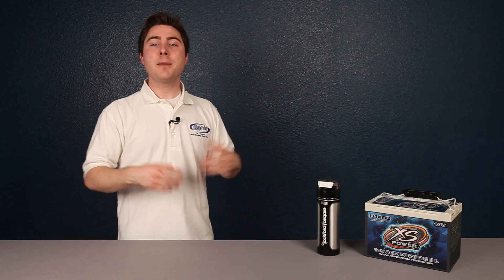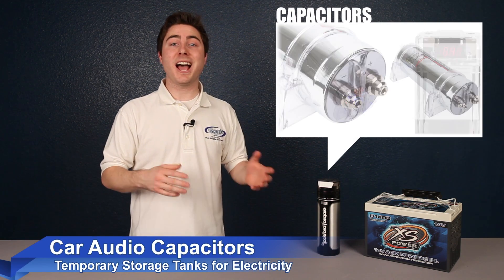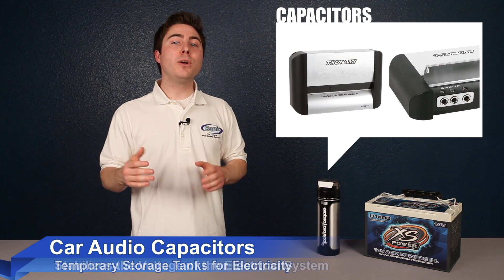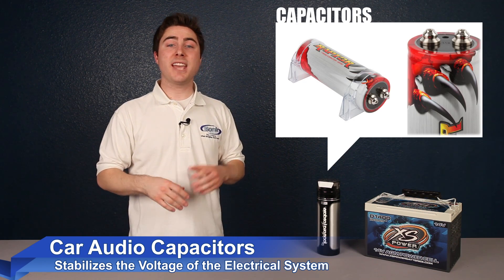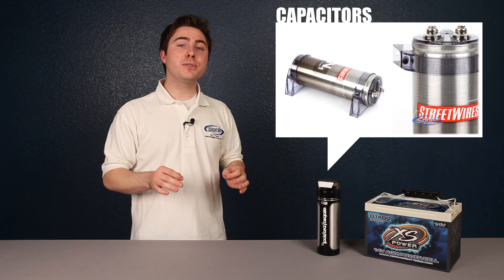Capacitors are basically temporary storage tanks for electricity, designed to charge and discharge at a high speed. A capacitor will not add any more power to the system, but once it's charged up, it will help stabilize the voltage by providing quick bursts during peak demands. Adding a capacitor can reduce occasional headlight dimming or other minor electrical issues, but their primary use is to help provide your amplifier with a consistent voltage for improved performance.